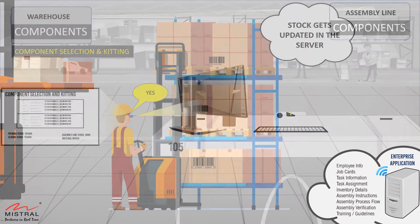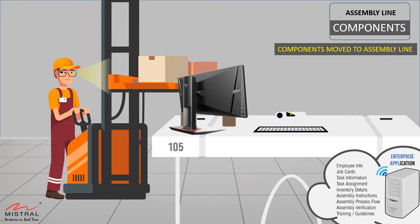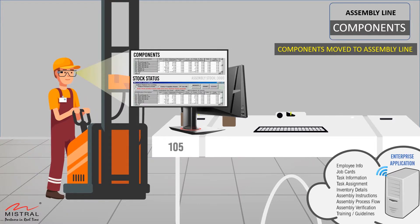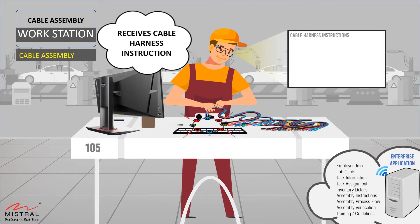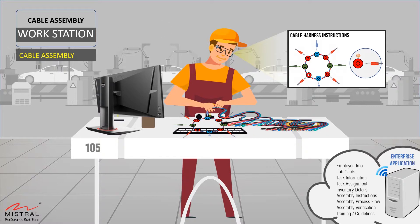The technician then proceeds to his workstation with the required components. The technician opens the cable harness assembly instructions on the headset. With both hands free to assemble, while simultaneously viewing step-by-step instructions on the headset, he is able to complete the task in lesser time and with minimal errors.